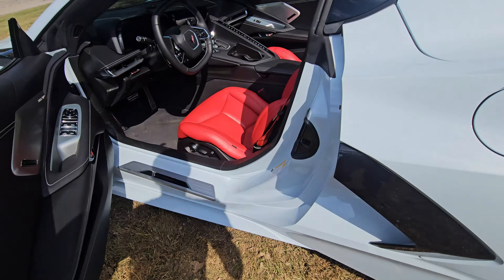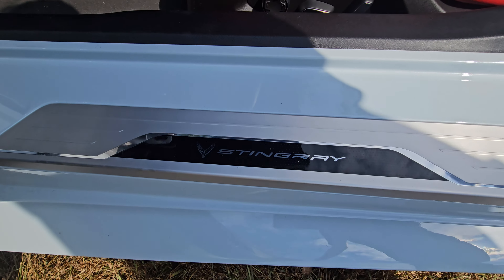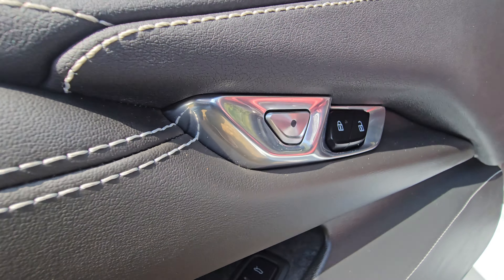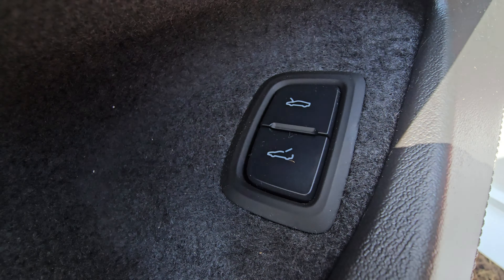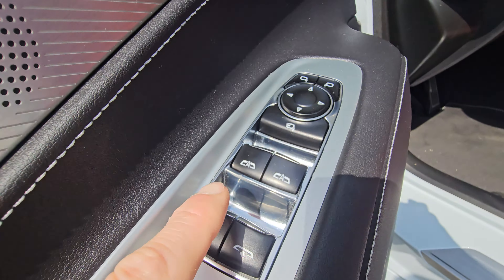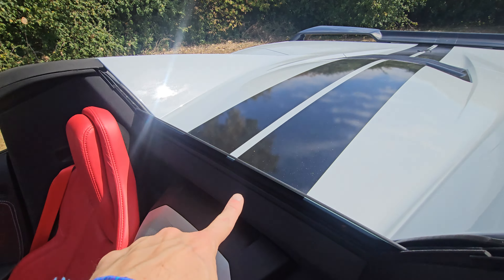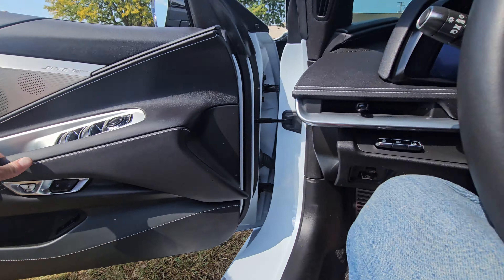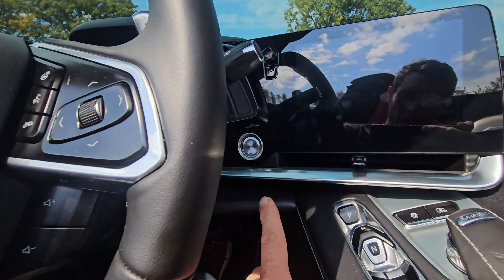Opening up the door, you're going to be greeted by the Stingray logo on the kick plate. You have lock and unlock controls, options to open your frunk and trunk right there, and your convertible window controls for the rear window — that glass does go up and down independently. Let's go ahead and sit inside the car and fire it up.